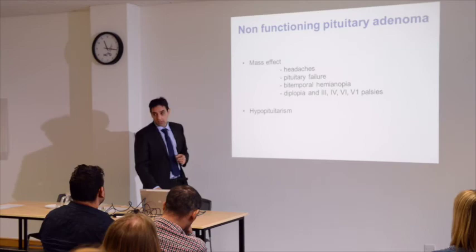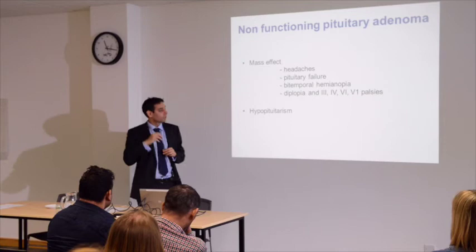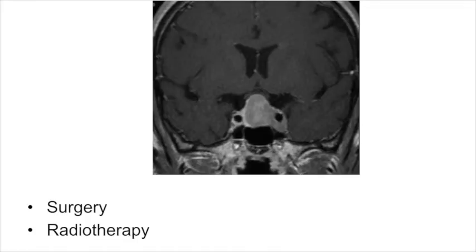Non-functioning pituitary tumours do not produce any excess hormones. Patients can present at a late stage with headaches, visual problems, cranial nerve problems such as eye movement or sensory disturbance, and failure of other pituitary hormones. Treatment: if it's a large pituitary tumour we sometimes do surgery. However, research has shown that non-functioning pituitary adenomas sometimes don't increase in size dramatically, so you can consider watching and waiting. If they're very large, we can think about radiotherapy.